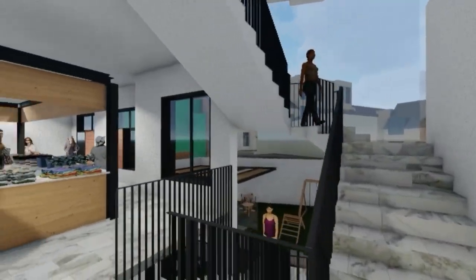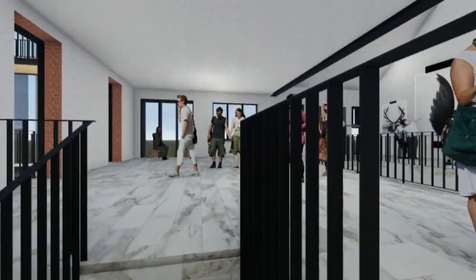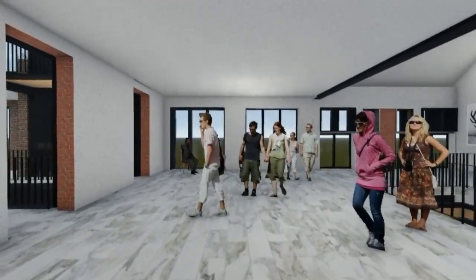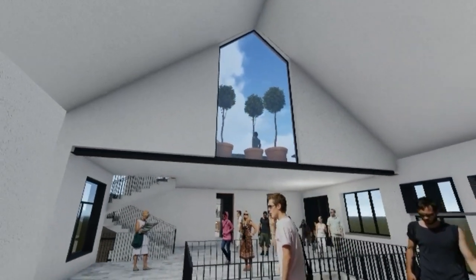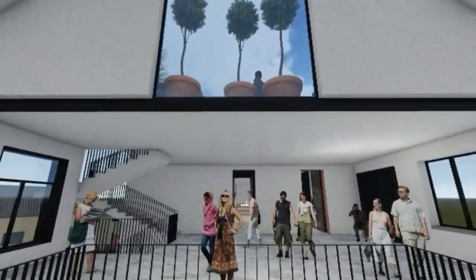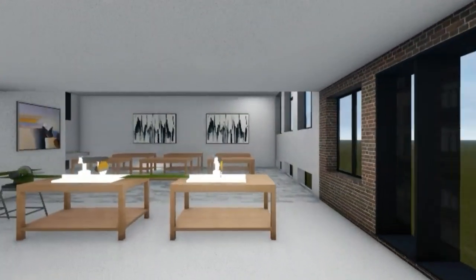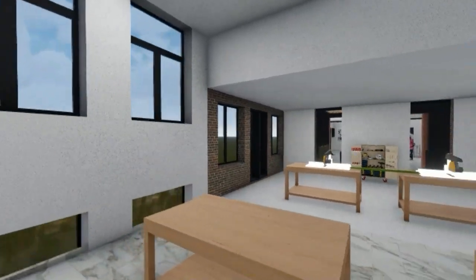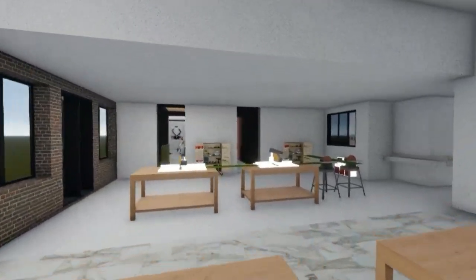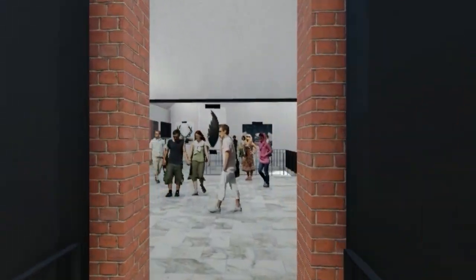The second floor will be a continuation of the market space below, but with a more exhibition style layout. The open roof design and gable boasts a large glass section allowing natural light to spill into the space. Across the linking bridge, a handcraft studio is created which will provide workshops in various handcraft classes, providing locals a place to develop skills, learn and create. Items crafted will be sold downstairs to generate income.